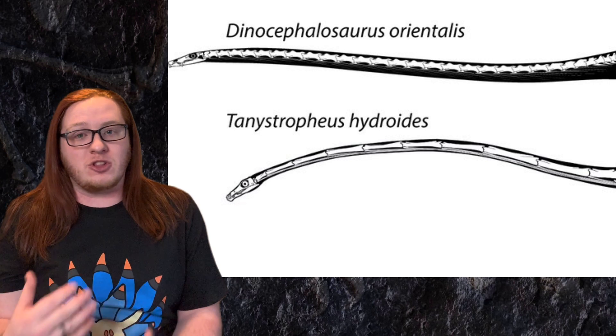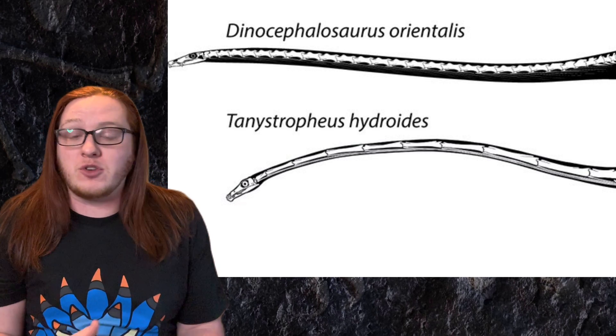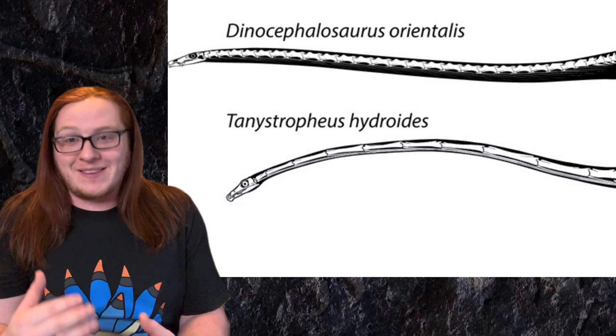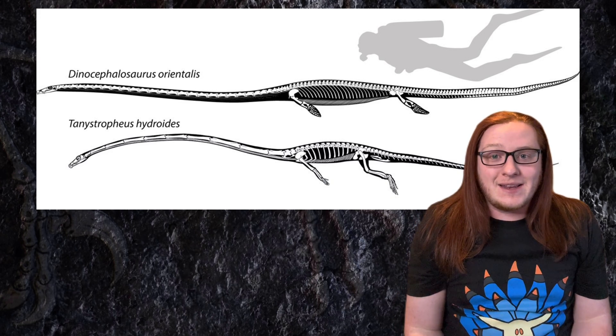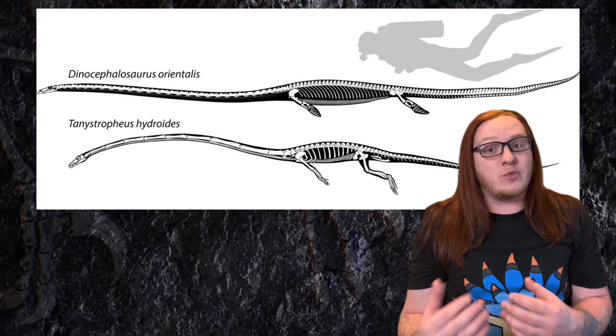The Tanystrophids evolved their long necks by simply extending the length of their individual vertebrae, whereas Dinocephalosaurus simply added more and more vertebrae as time went on. The high number of vertebrae along its back and in its neck gave Dinocephalosaurus a much more snake-like appearance as it swam through the water.